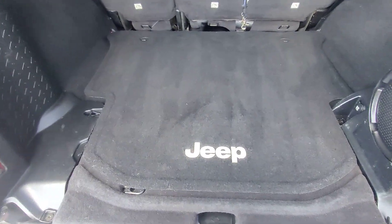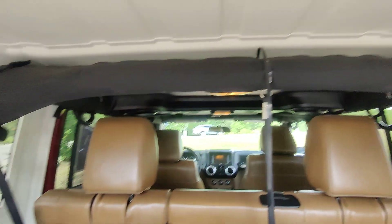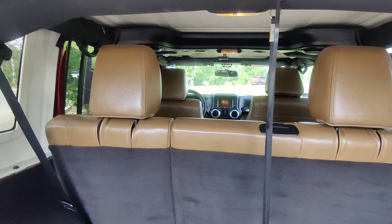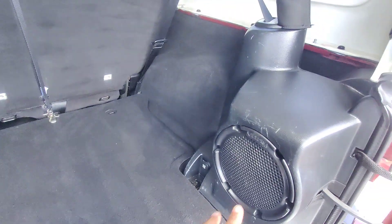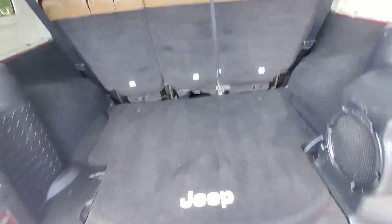Really nice, clean interior here in the back. These are the Jeep mats directly from Jeep — no aftermarket mats. This is a hardtop edition, so all of this can be removed. We do have an Infinity speaker stereo set here in the back and throughout the entirety of the vehicle.